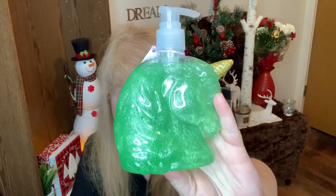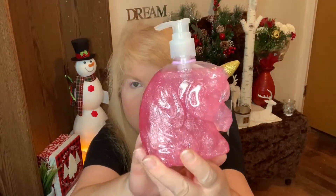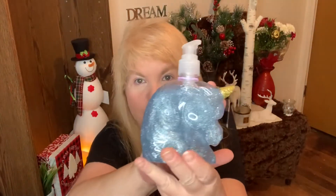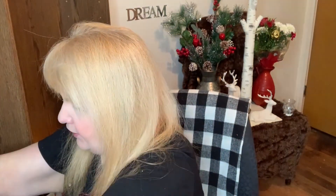The first thing I got were these soaps and they are unicorn themed. I got the green one, the pink one, and the blue one. Look at how cute they are! They're so cute and I really enjoyed the soaps at Christmas time, so I thought I'd give those a try.